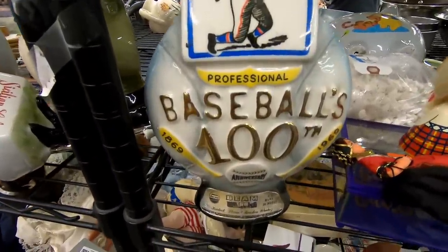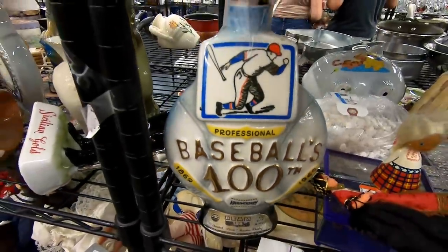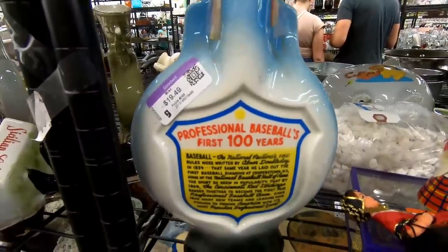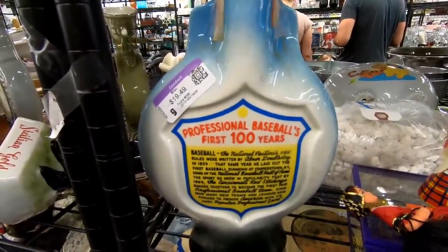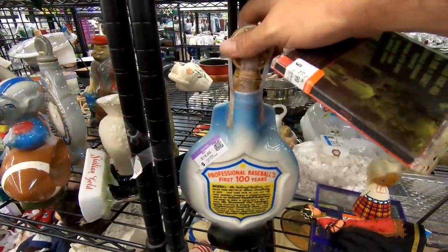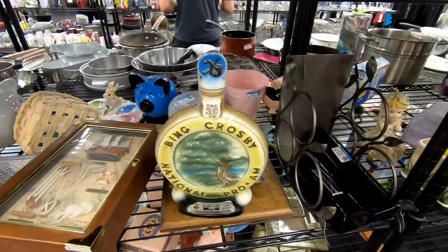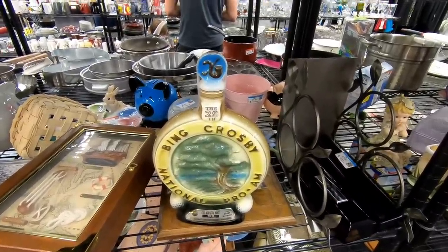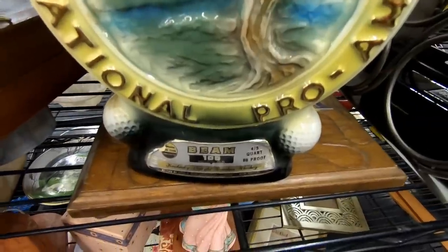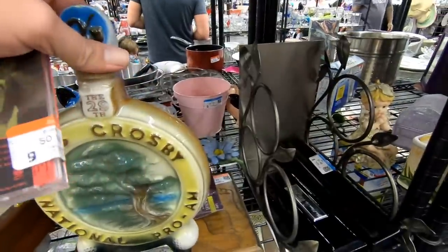Now these are interesting — these are Jim Beam decanters. People used to collect these. I believe this one's from 1969. They did have a little bit of liquid still left in them, so that's kind of gross. I've never really seen these at the thrift store before, though I was aware of them. They're not quite worth $20 — I took a look on eBay and they go for about $10 to $15. This is a Bing Crosby commemorative decanter from 1970 — such a weird thing to collect.